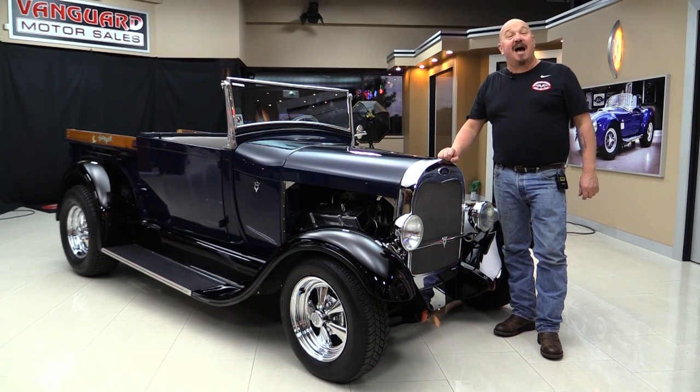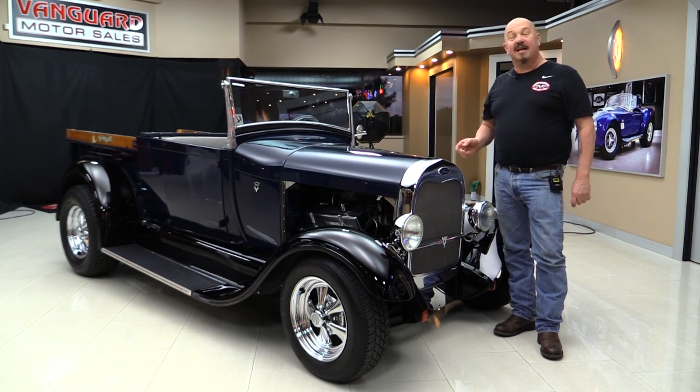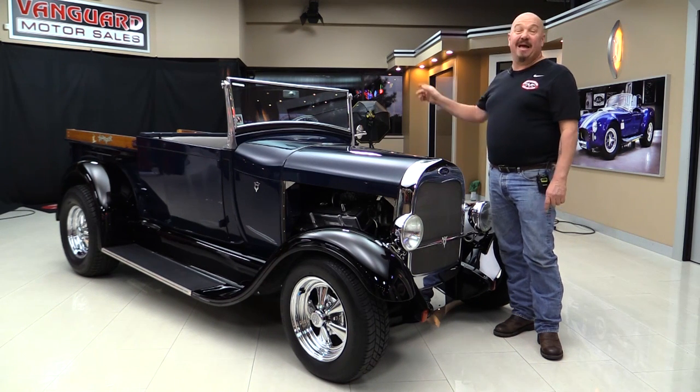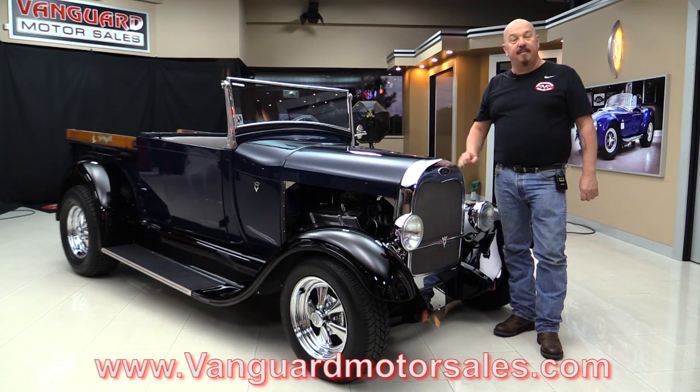Welcome back to Vanguard Motor Sales. I'm Greg and I'm standing in front of a 1928 Ford pickup truck. This baby's got a 350 under the hood. The top comes off. The bed's great. You're going to love checking this one out. Go to our website at VanguardMotorSales.com.